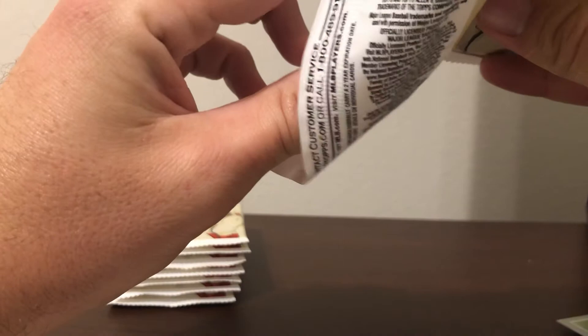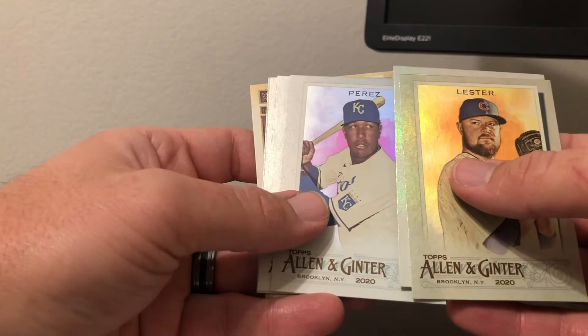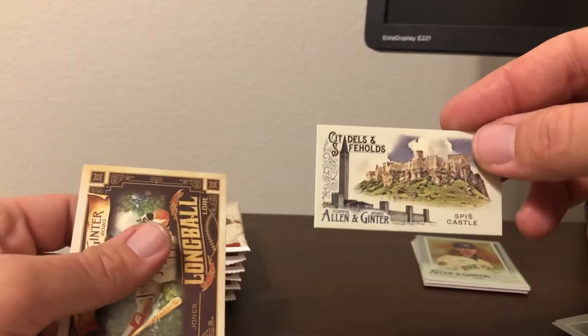Next pack — this one has a frame card so I'm going to set that aside because that's likely going to be our hit card. John Lester, Nolan Arenado, Salvador Perez, Jorge Soler, JT Realmuto, Orlando Cepeda high number short print, and then a Citadels and Safeholds — I believe it's Spies Castle, not 100% sure on that, but those are definitely tough — and Long Ball Lore Chipper Jones.